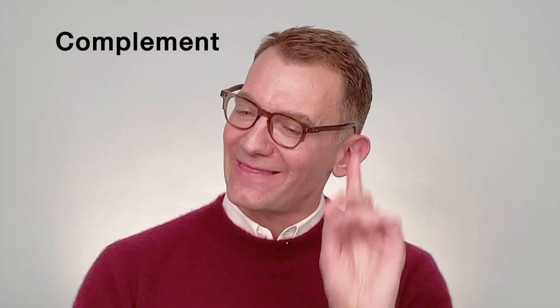So, without further soliloquy, friends, the word we'll be discussing today is COMPLEMENT. That's COMPLEMENT with an E, not its fantastic homonym, COMPLIMENT with an I.